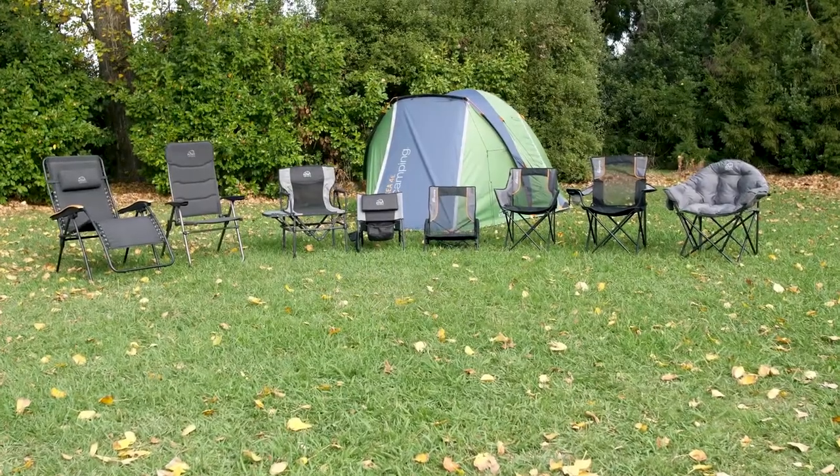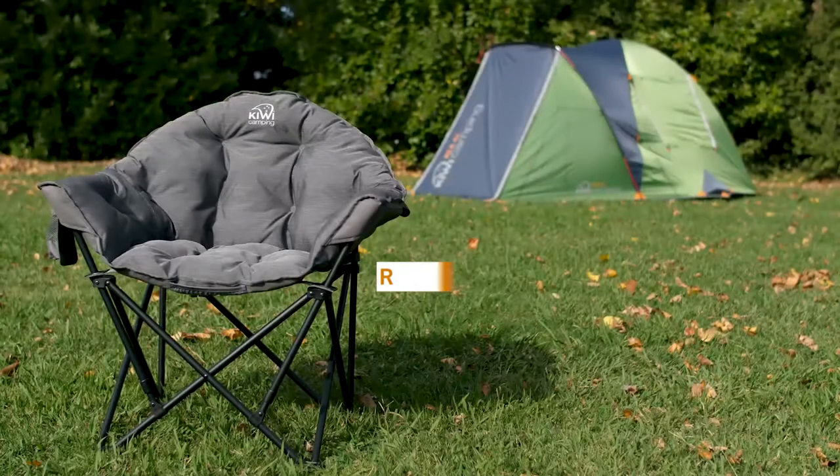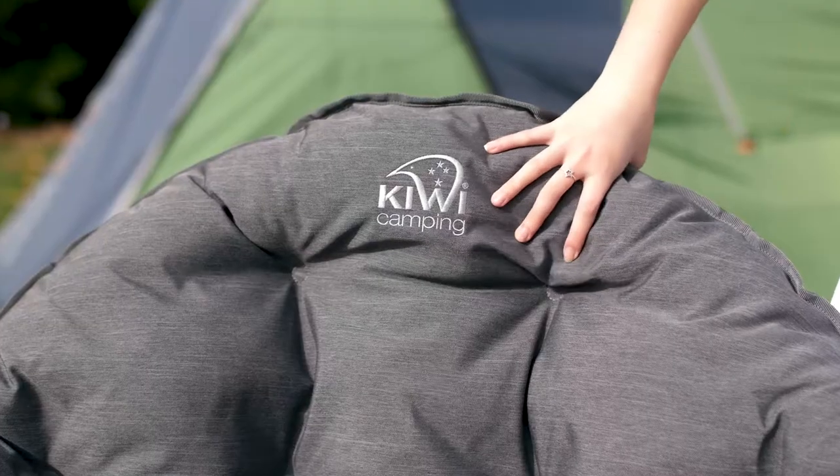Introducing the new and improved Kiwi Camping furniture range. If you're looking for ultimate comfort in a camping chair, the Lush chair is for you.